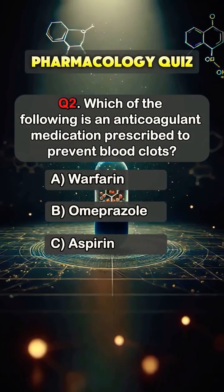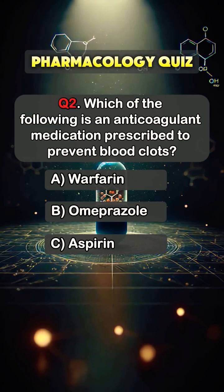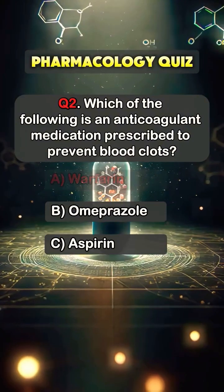Question 2. Which of the following is an anticoagulant medication prescribed to prevent blood clots? Answer A. Warfarin.